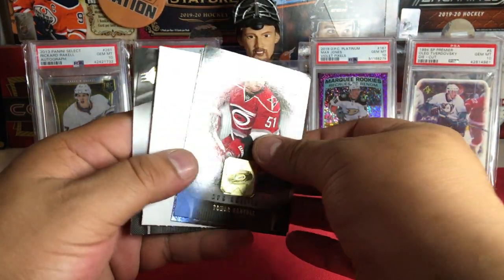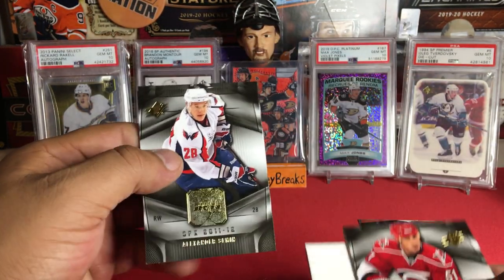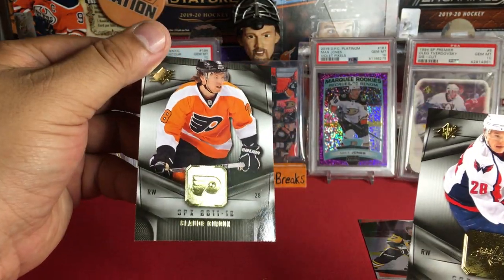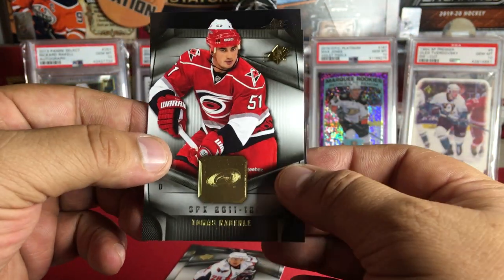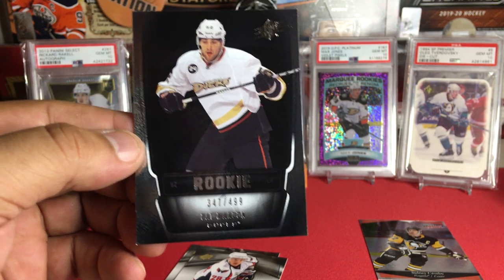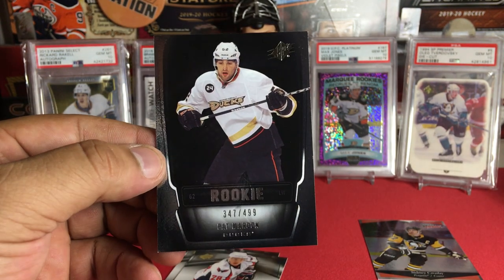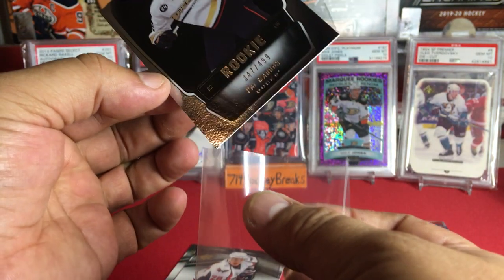Here we go — SPX 11-12, collect autograph rookie jersey cards. Let's pull something cool. We got Alexander Steen sticking to a Claude Giroux, and some kind of insert behind a Thomas card... and there we go! Straight to the PC — it's a Patty Maroon rookie numbered to 499! Straight to the PC, perfect. That is a great way to end the video!